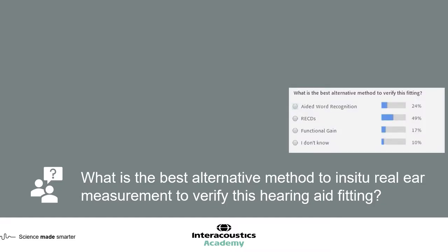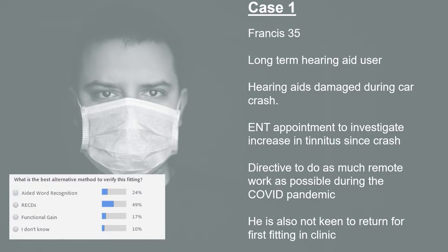I'll broadcast the results. So 24% have discussed aided word recognition. The challenge for aided word recognition in this case is that we'd have to ask the patient to return to clinic. We've been given a directive to avoid as many appointments as possible and do as much remotely as possible. To do an aided word recognition assessment, it'd be quite challenging — we can't guarantee over a video link the stimulus level that we'd be given, so we'd need to ask them to come back into the clinic. That applies also for the functional gain verification method, which would need a calibrated sound field.